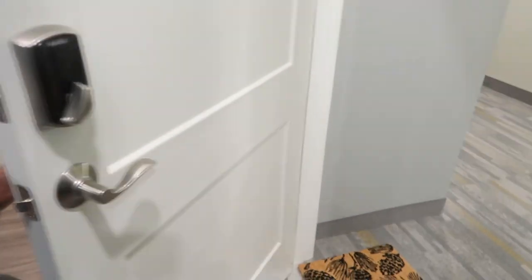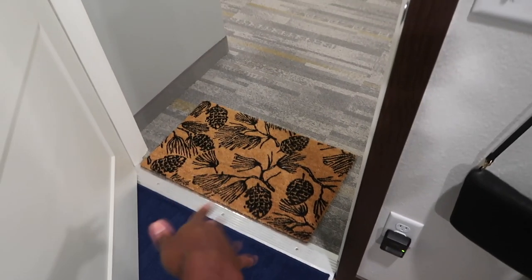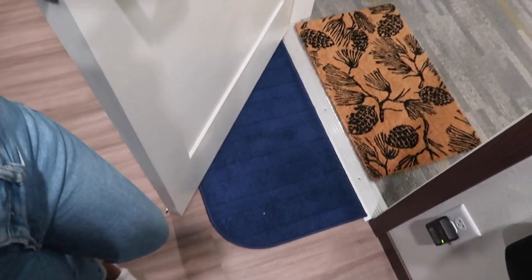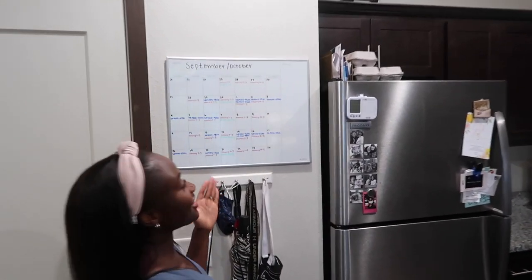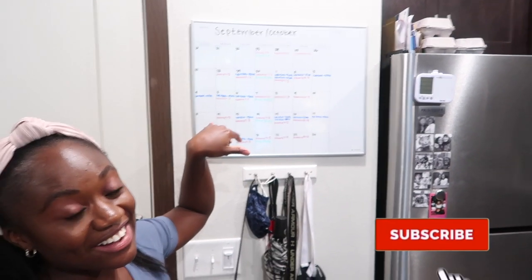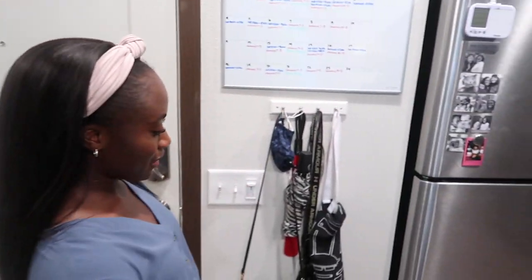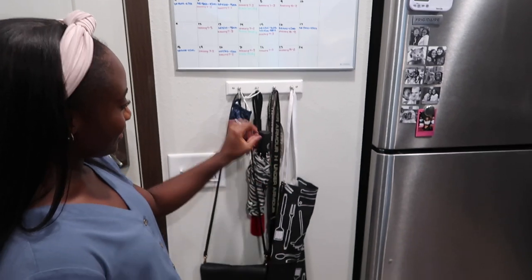We'll start here at the front door. I picked up this front door entrance mat from Target, and this other mat I found at Aldi. The first thing we have is my calendar — me and my husband live here together, so this is a good way for us to know where we're at because we have kind of opposite schedules. Then we just have this key rack with an apron, our masks, and keys.